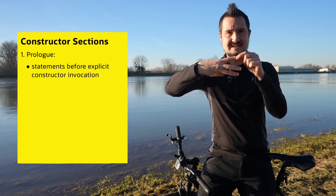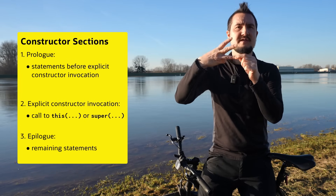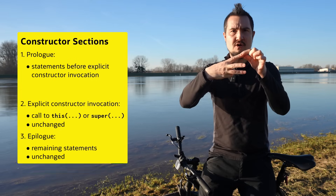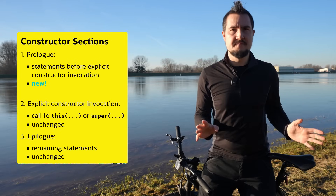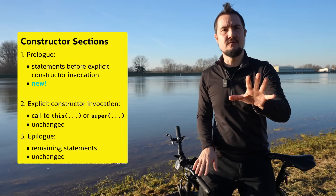The JEP formulates those more flexible syntactic requirements by conceptually splitting the constructor into three blocks. The prologue contains the statements before the explicit constructor invocation. Then comes the invocation itself. And finally, the remaining statements are called the epilogue. The invocation and the epilogue already exist today and nothing changes for them. The prologue is new though — the compiler used to accept no statements there at all. That changes now. You can have a non-empty prologue that does all kinds of things, but it's no free-for-all.